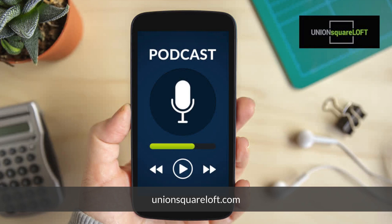Hello everyone, welcome to today's podcast. I am John, your host for today.